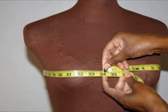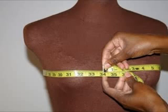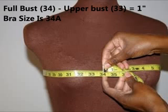For measurement number two, you need to find out what your cup size is. For this measurement, you will measure the fullest part of the bust — this will be the actual full bust measurement. In this photo, the bust measurement is 34 inches. To find out what cup size to purchase, take the measurement from the upper bust and subtract it from the full bust measurement. In this case, the difference is 1 inch.